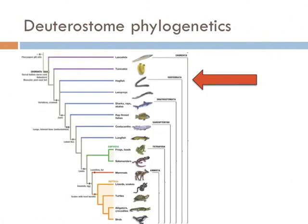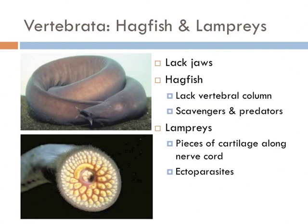The most primitive vertebrates in our phylogenetic journey are the hagfish and the lampreys. Both of these organisms lack jaws, but they do have a nerve cord that isn't hollow — this is what really differentiates them from the cephalochordates. Hagfish completely lack a vertebral column, whereas a lamprey actually has pieces of cartilage along the nerve cord.